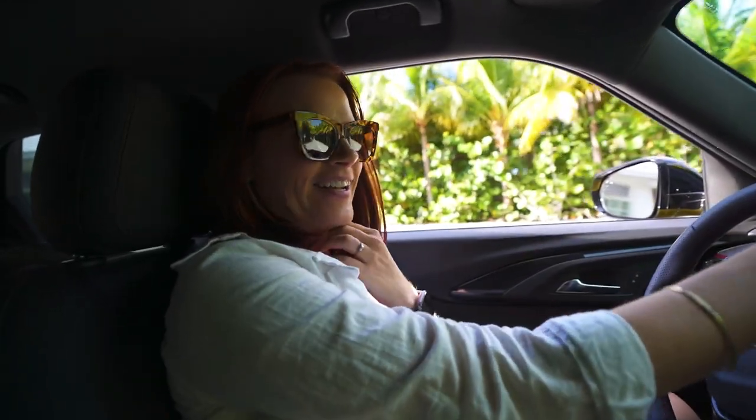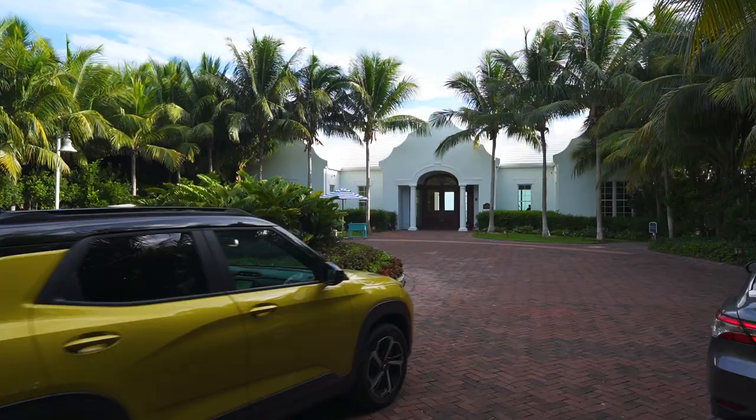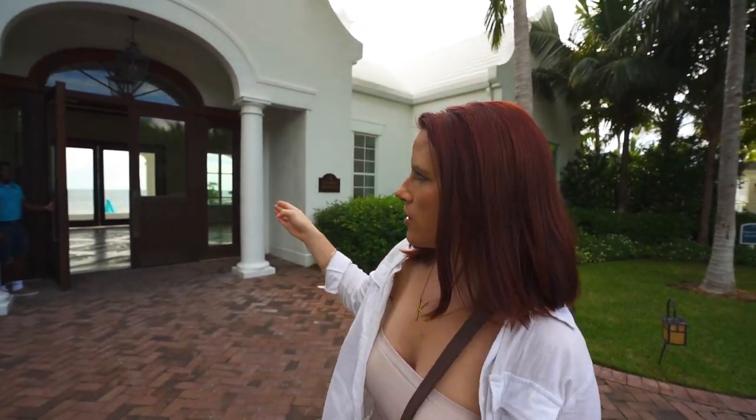They actually let us in guys. We just pulled into the Isla Bella Resort — this place looks pretty fancy. This is the Isla Bella Beach Resort on Marathon and I'm just a little excited to stay here for the next two nights because the ocean is literally like maybe 30 feet that way.